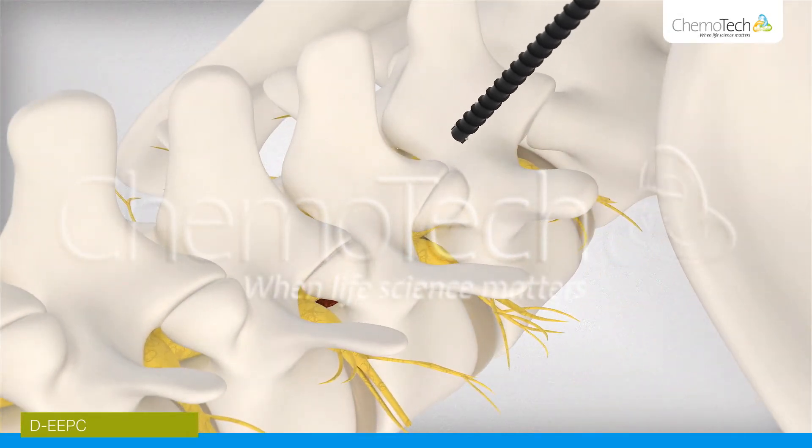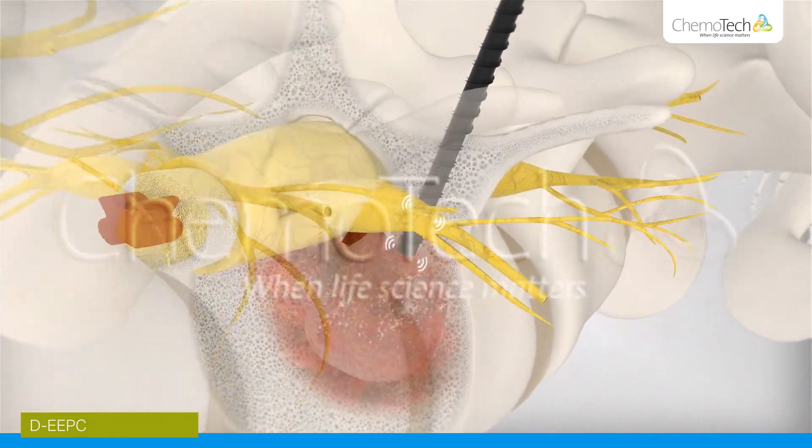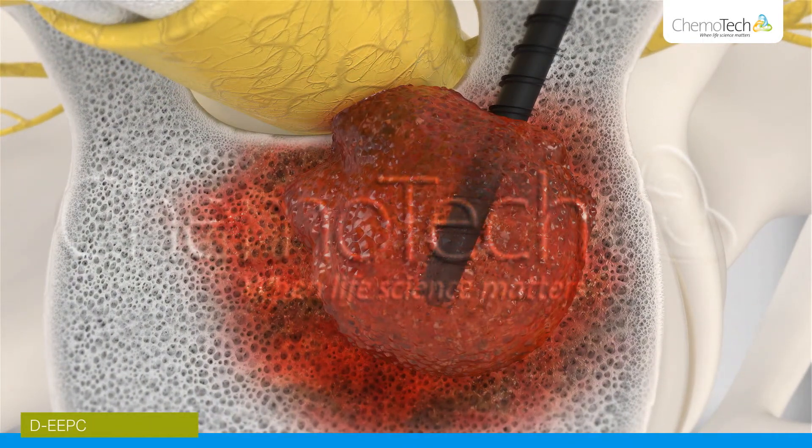A drill containing needle electrodes is inserted into the spinal tumour under fluoroscopic and/or ultrasound navigator control. Sensors in the needle electrodes register successful penetration through the trabecular bone into the cancerless bone, indicating the drill is correctly positioned to begin the treatment.